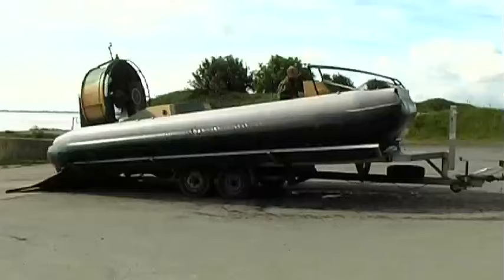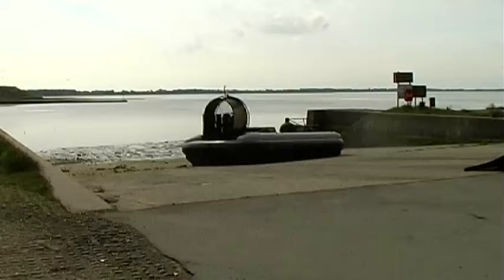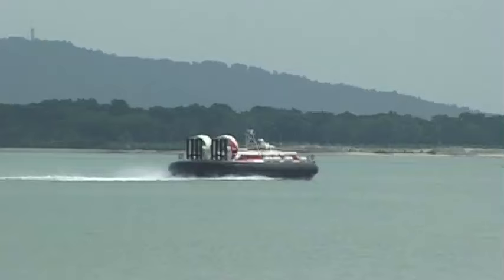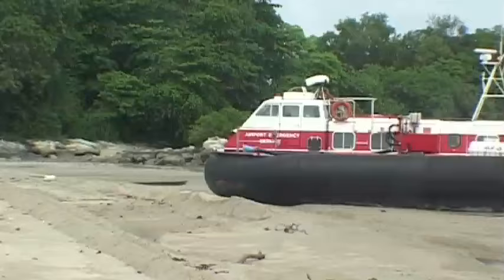Hovercraft give commanders enormous flexibility of operations. Our smallest craft, the 380 TD, can launch from its road trailer on any unprepared beach or slipway and take the direct line to intercept regardless of terrain. It's ideal for special forces or paramilitary operators. All of our hovercraft produce virtually no wash or wake signatures at speed, and the craft can hide in the radar clutter on a beach undetected by other marine radar.